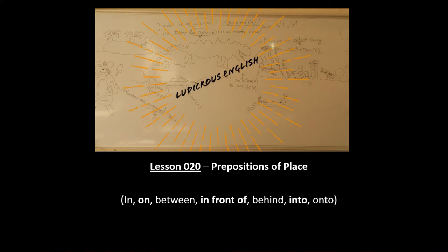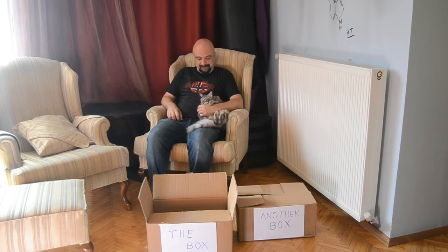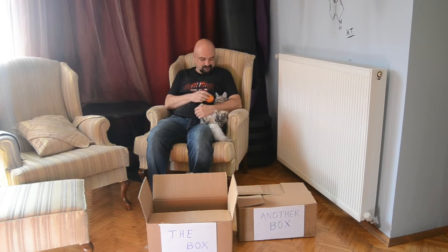Hello everyone. Welcome to Ludigris English. I am Barysh and this is Bridget the Cat. Today we are going to talk about prepositions of place, which tells us where something is located.